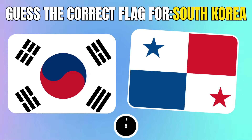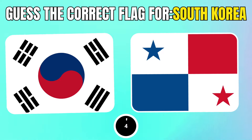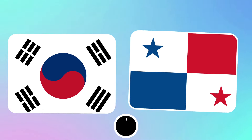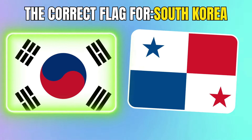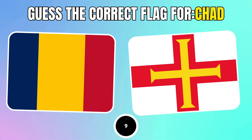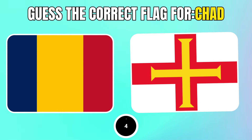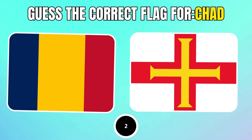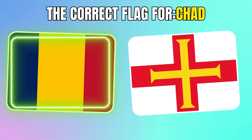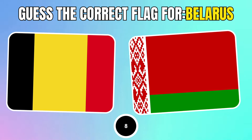Choose the correct flag for South Korea. Which one is the correct flag for Chad? Choose the correct flag for Belarus.